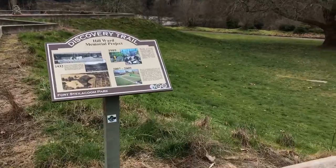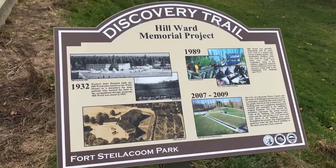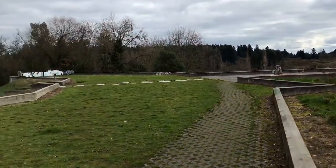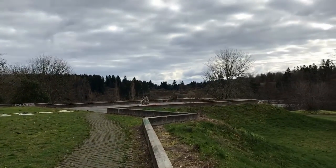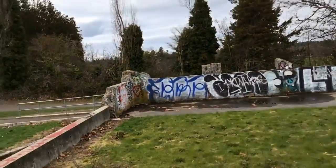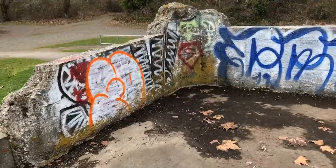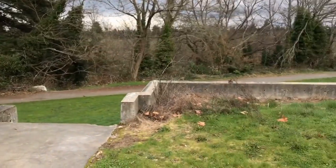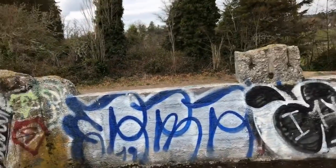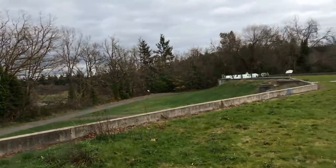I watched a video and the other guy who was here yesterday — there was just writing all over this. This is actually called the Hill Ward, which I actually did not know — when I first walked up here yesterday I wasn't too sure what it was. Basically that's the labyrinth over there, and here's the other half of the wall. There's also a handicapped ramp — you can see it goes down.